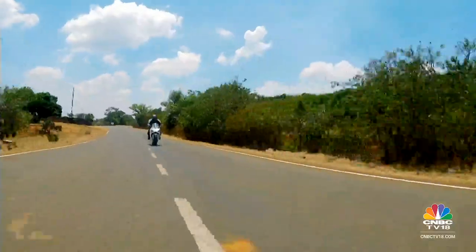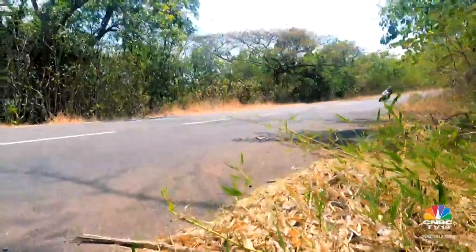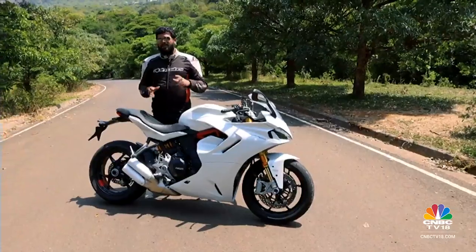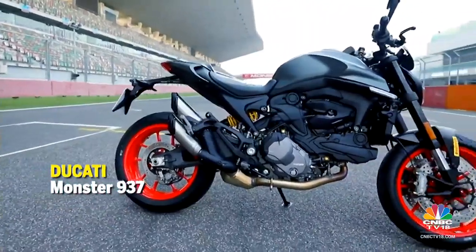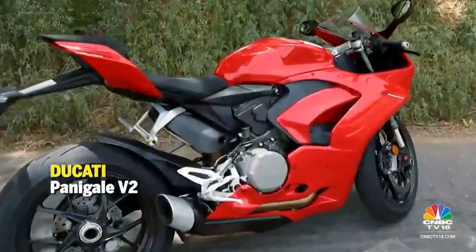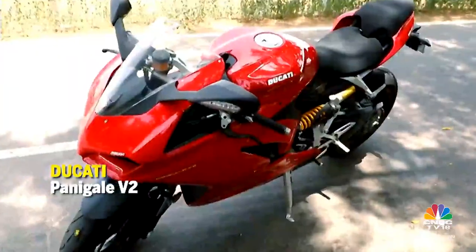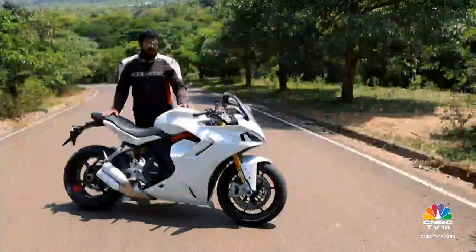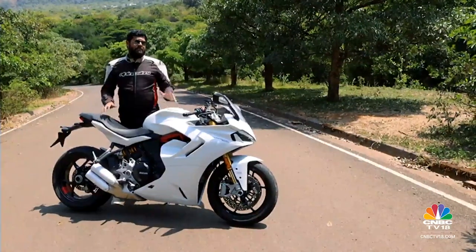They say you can ride this motorcycle on a daily basis without any fuss. If you wanted a motorcycle from the Ducati stable that was a little sportier than the Monster series, but not as aggressive as the Panigale series, well, the Supersport series is the one you should be looking at. Is there any truth to that claim? Well, there's one way to find out.